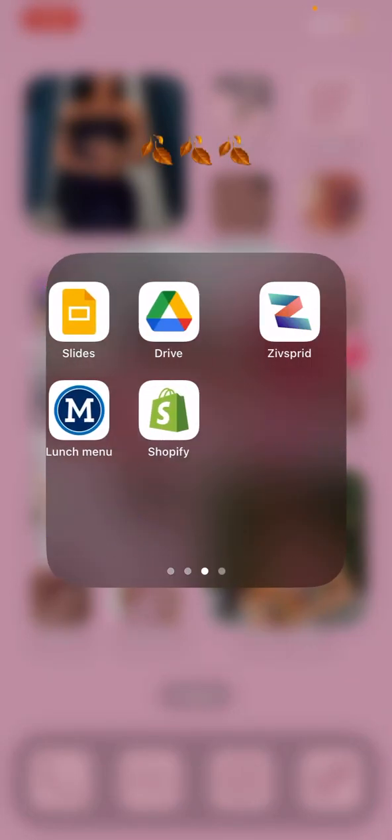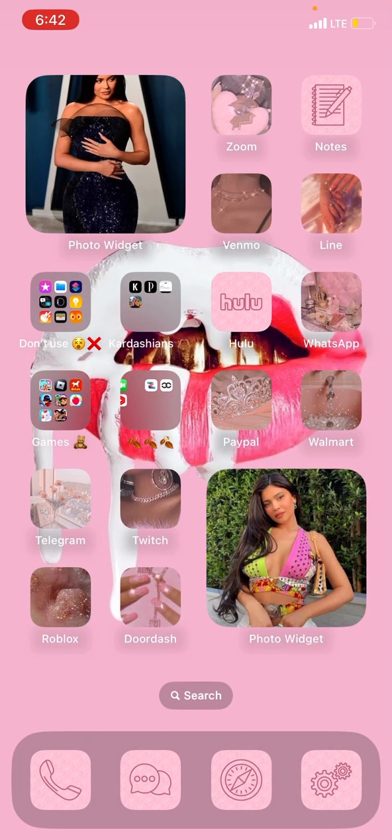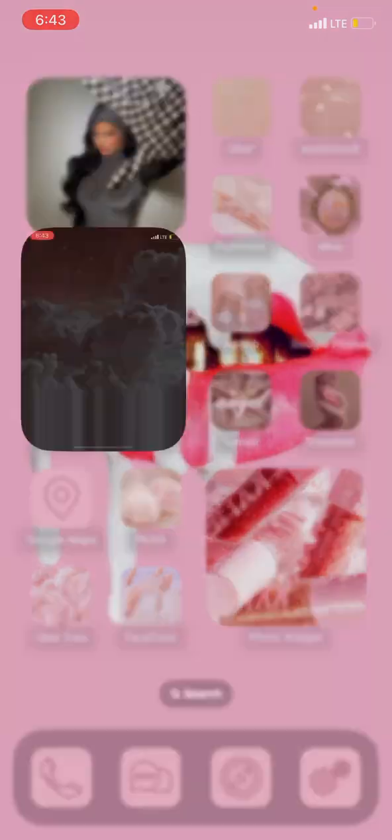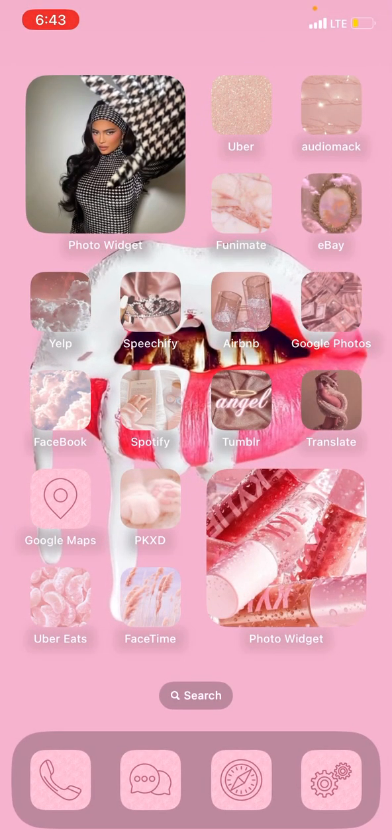And then we have the things that I use that I don't have widgets of. And then next one, we have some more Kylie Jenner widgets, and they like change, so I have multiple on one. So most of this page is like fake apps, like Yelp — I don't even know what Yelp is, but see, it's a fake app. And so yeah, we have some more apps right there.